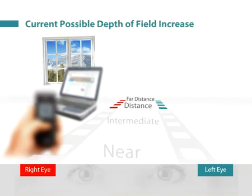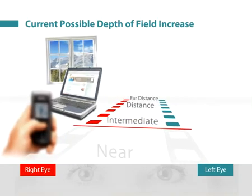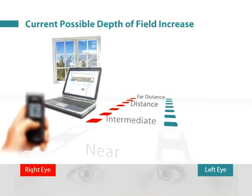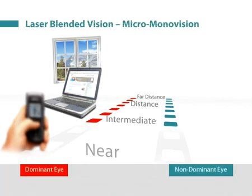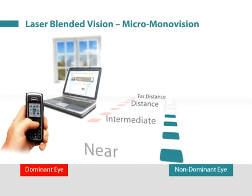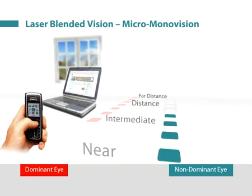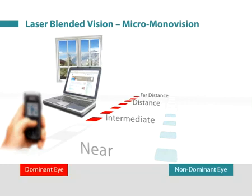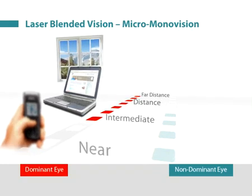So far, the non-linear aspheric profiles have been shown to increase the depth of field, but not enough to give the patient clear vision at all distances from far to near. In order to give the patient good reading vision, the non-dominant eye is slightly shifted towards myopia. This results in one eye being clearly focused for near vision but only slightly blurred at distance, and the other eye being clearly focused for distance vision but only slightly blurred at near.